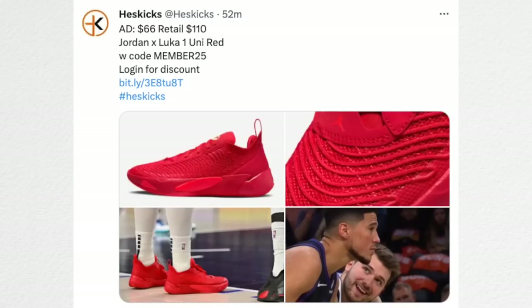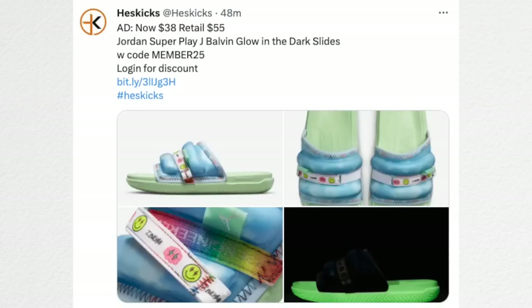For Luka Doncic fans, the Jordan Luka 1s in the University Red colorway are only $66 — retail is $110. The rest of the colorways are still $110, but this one was on sale and then double-stacked with the 25% off. It looks like a good performance model. J Balvin also has the Super Play Glow in the Dark Slides available for $38 — retail is $55. They have them in good sizes and it's good timing as they just randomly restocked and are now on discount.